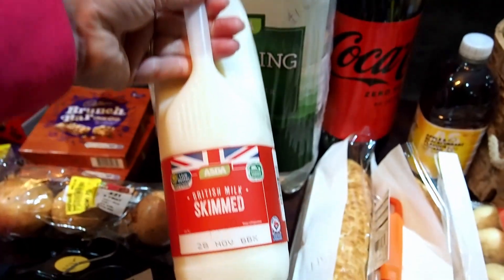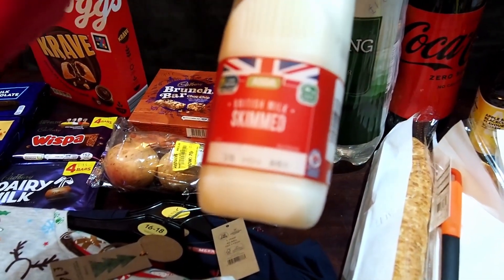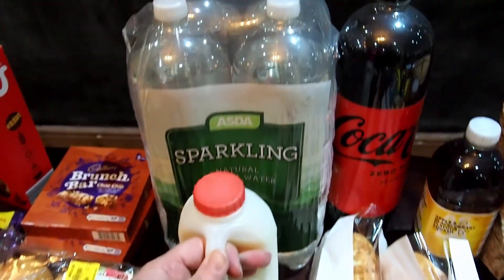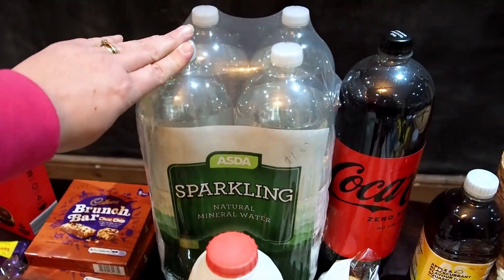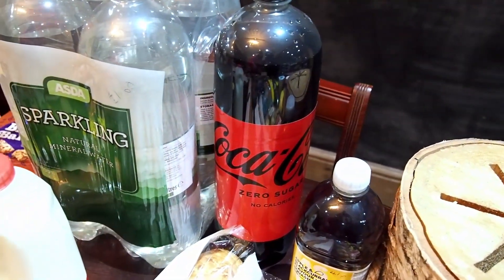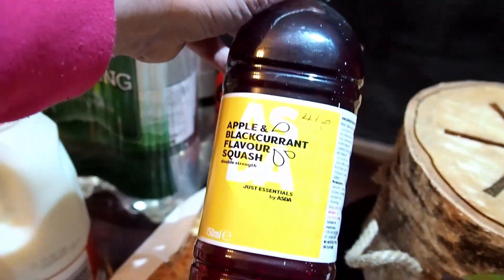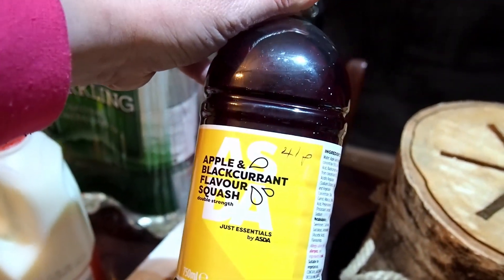We've got two pints of skimmed milk — that was £1.30. We've got four two-litre bottles of sparkling water — that was £1.60. And a two-litre bottle of Coke for £2. We've got our Just Essentials Apple and Blackcurrant Flavoured Squash — that's £0.41. The kids love that one.